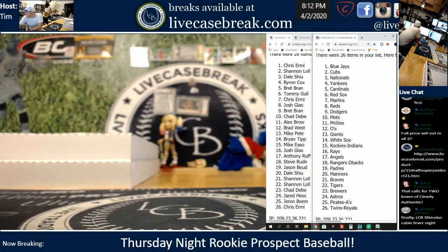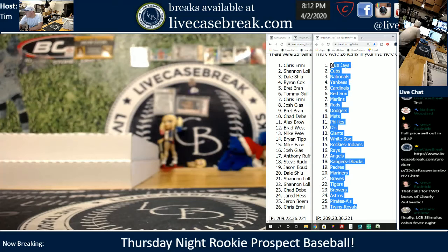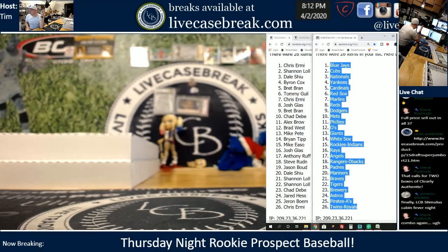Good luck tonight. Feel free to buy, sell, trade — got plenty of time. Sometimes if you're not happy with your team, easy way to trade: post in the Facebook group. Just say, look, I'm in Rookie Prospect 478 tonight, here are my teams, I'm looking for offers. Easy way.